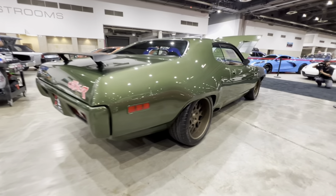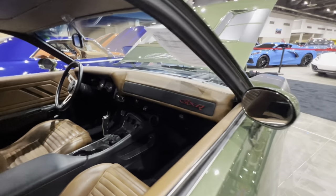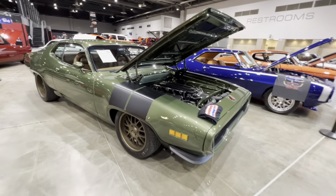It sold for a whopping $148,500 at auction. It has all the fit and finish you would expect of a vehicle of this caliber, including ceramic coating on all of the components, including the engine, to keep everything clean.